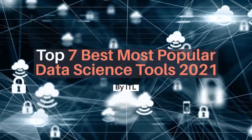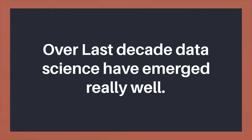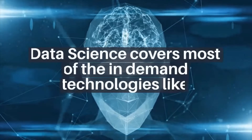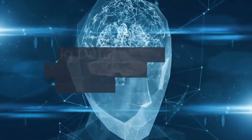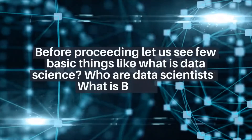Top 7 best most popular data science tools 2021. Over the last decade, data science has emerged really well. Data science covers most of the in-demand technologies like big data, artificial intelligence, and even machine learning.